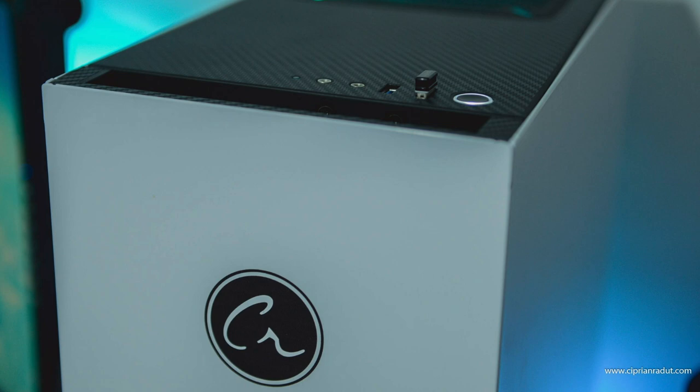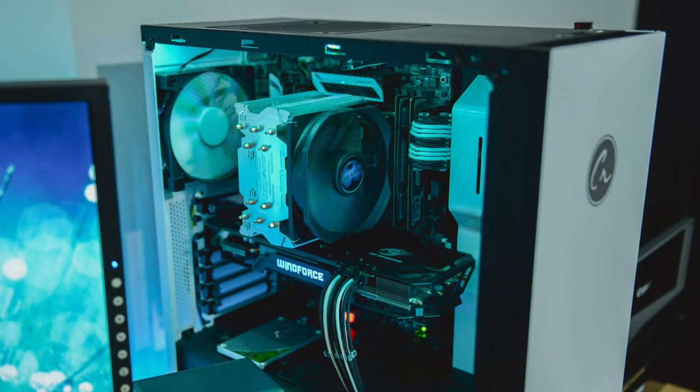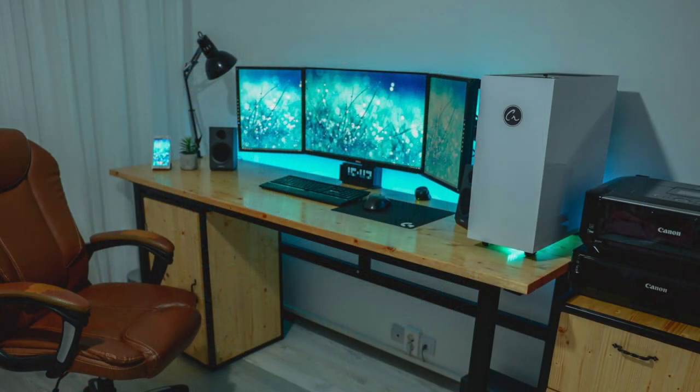Inside is the Intel i7-5820K CPU with a Zalman cooler, 16GB of Ballistix RAM, and a Gigabyte Windforce GTX 960 GPU. This is a very clean looking build, primarily black and white. With that RGB light strip on the inside, it'll help accent the white components and cables to add some more color matching the teal theme. A great DIY setup — nothing makes me happier than seeing custom made stuff like this, and that white, teal, and wooden theme looks pretty sick.